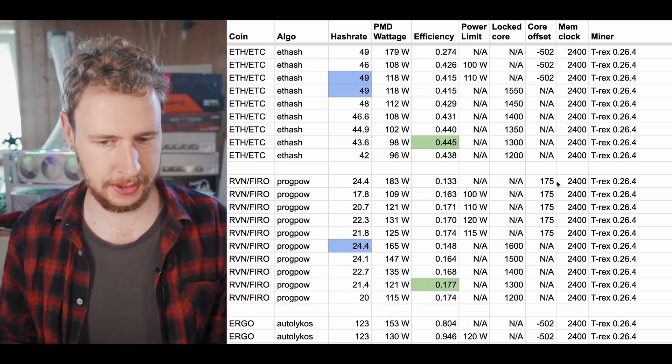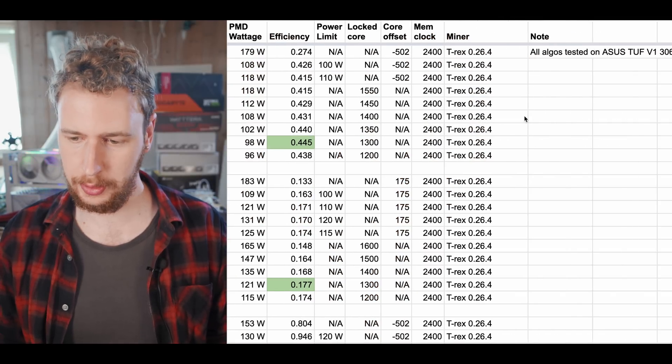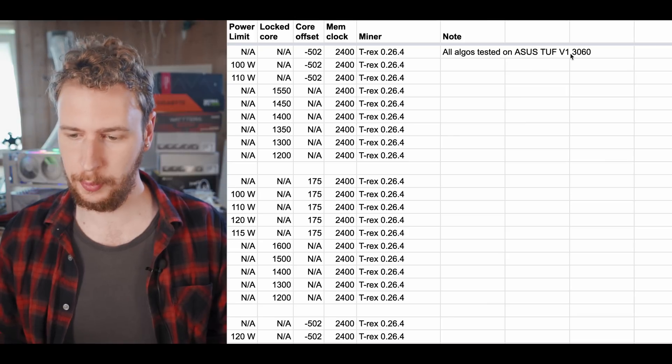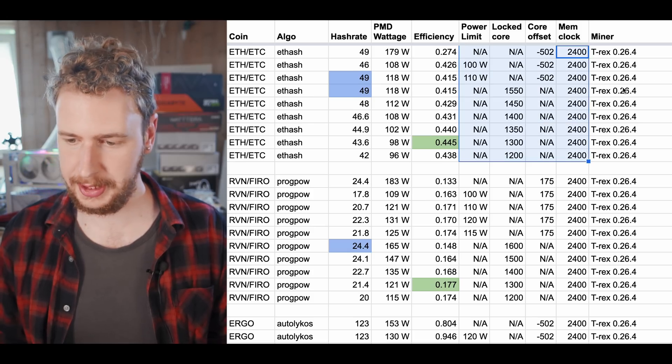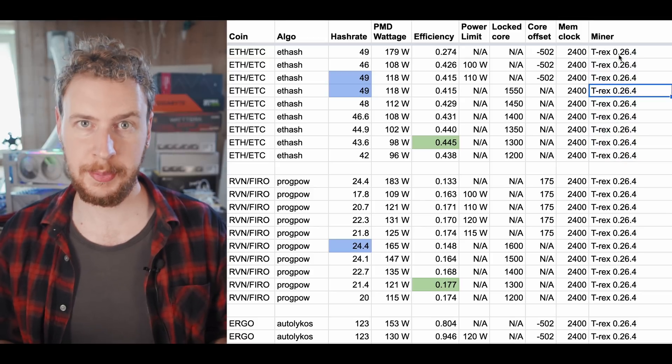Let's have a quick run through our results here. All of this testing was done on my ASUS TUF version 1 3060. I have all the overclock settings listed here, as well as what miner I was using. Let's get into the numbers.